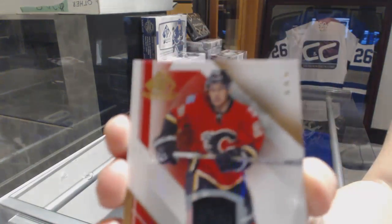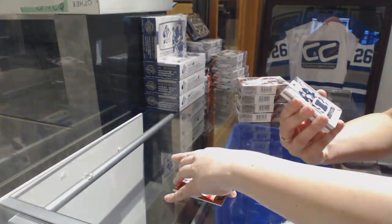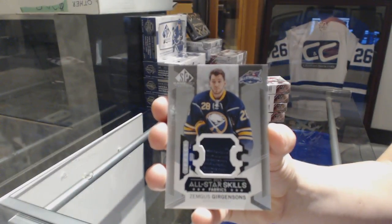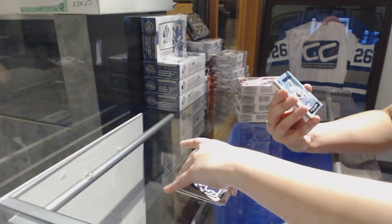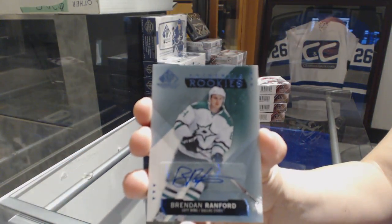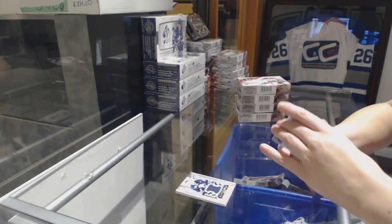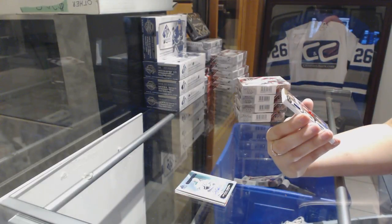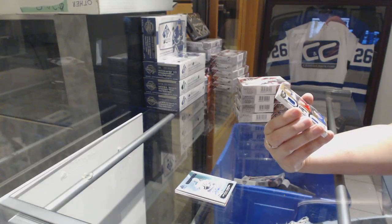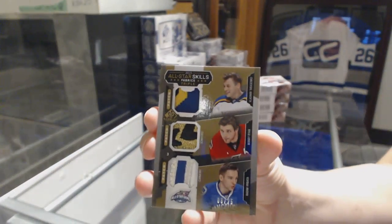We've got a base for the Calgary Flames, Sean Monaghan. All-star skills fabric jerseys, Zemgis Gergensen. Authentic rookies, Blue Auto for the Dallas Stars of Brendan Ranford. We've got an all-star skills fabrics triple patch numbered to 25, which will be a random between St. Louis, Ottawa, and Vancouver — Vladamir Tarasenko, Bobby Ryan, and Radom Verbata.